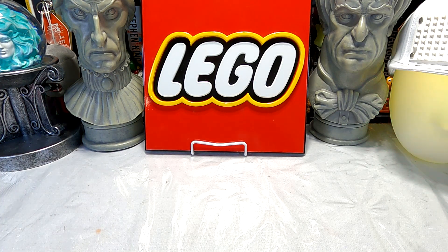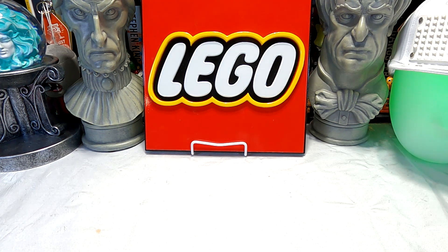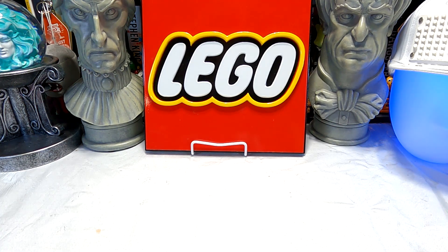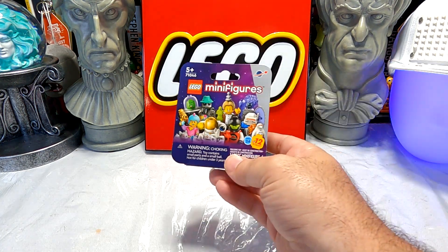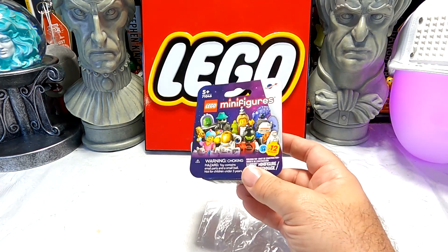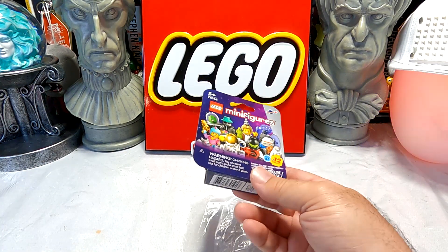Hello Potato, and welcome to a video about figs from space. Yes, as part of LEGO's Year of Space — I'm guessing that's what this is — there's space in everything this year. We do have LEGO Collectible Minifigure Series 26, the Space Minifigures: 12 space-themed minifigures to collect.